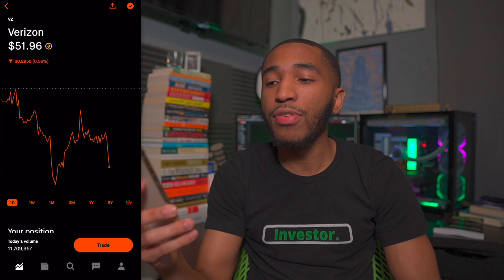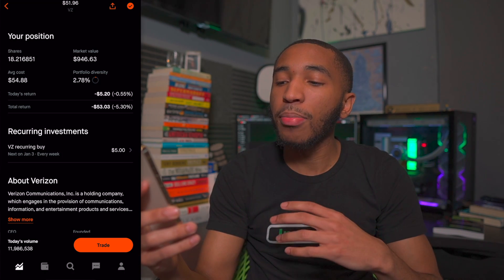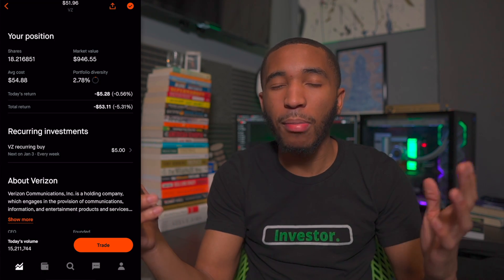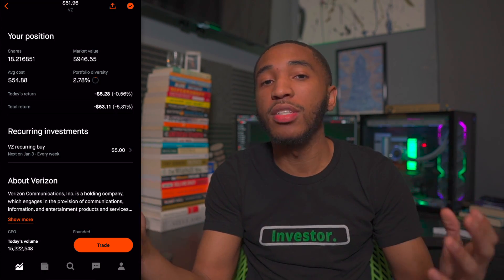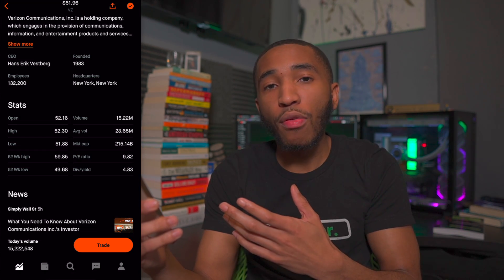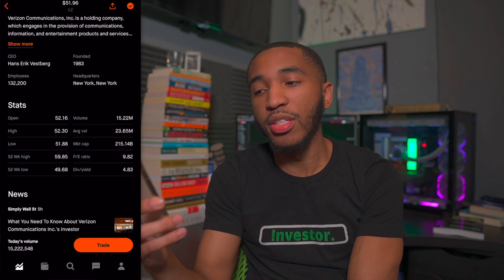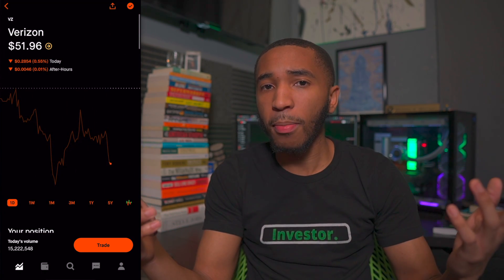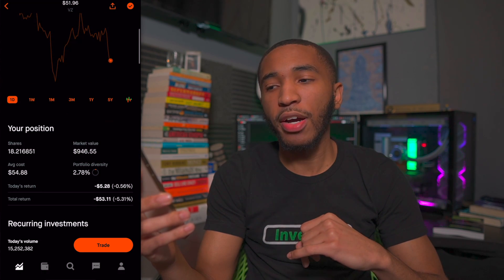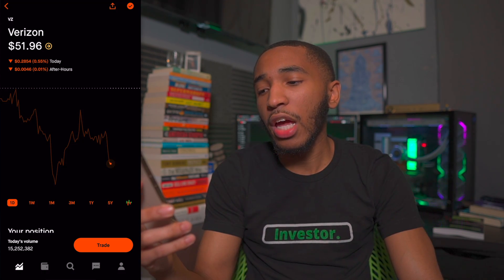Past that, we've got Verizon — ticker symbol VZ — sitting at about $51.96-$51.97 a share. I have about 18 shares, overall down about 5%. I got a lot of Verizon shares after I sold all my AT&T shares earlier this year because AT&T cut their dividend by about 50%. I was looking for another communications stock that would still pay a solid dividend, and Verizon is just that. The dividend yield is about 4.83% — good stuff. I'll be buying more Verizon, especially since I'm down right now.